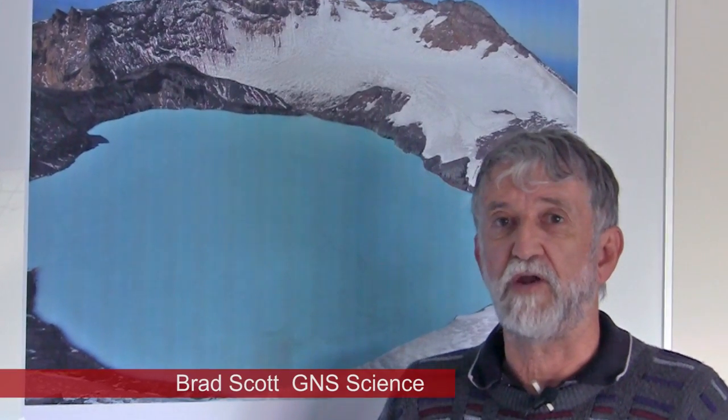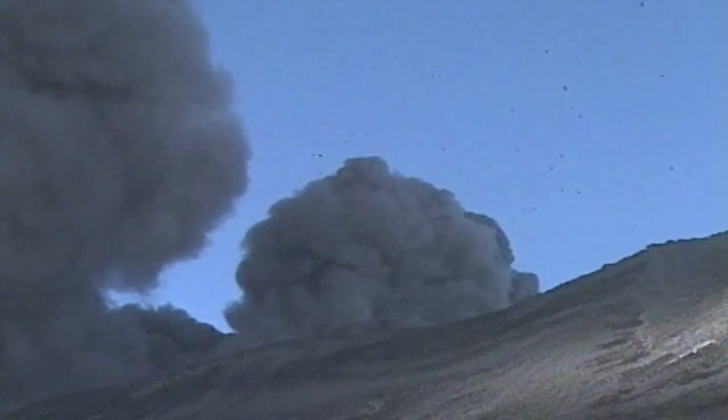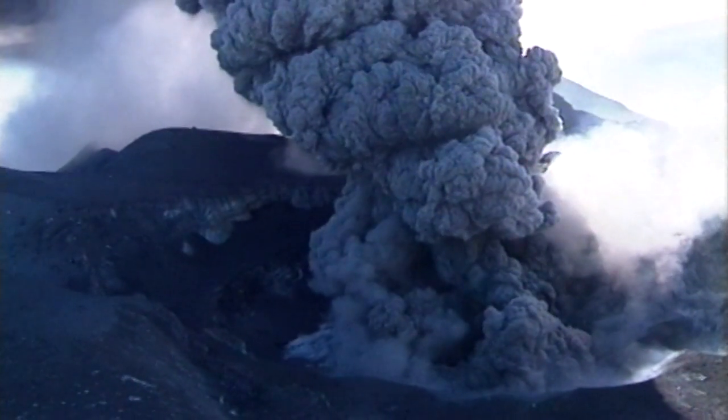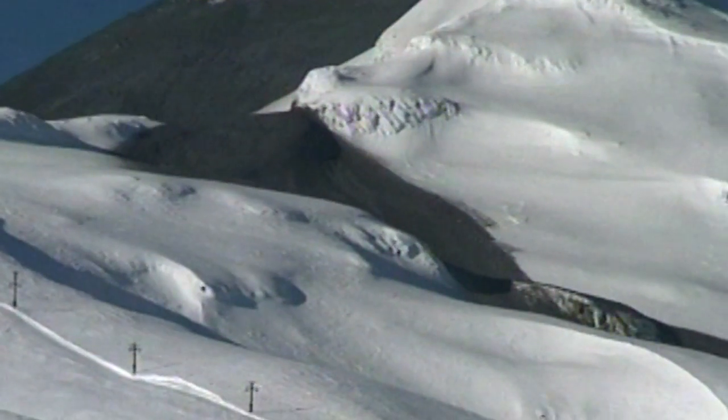Mount Ruapehu is one of our most active volcanoes and we know historically that it's been erupting since at least 1870. There's been over 28 large eruptions during that time and many many smaller ones. Most historic eruptions of Mount Ruapehu have come through the crater lake, and a very common artifact of eruptions at Ruapehu is the production of lahars.